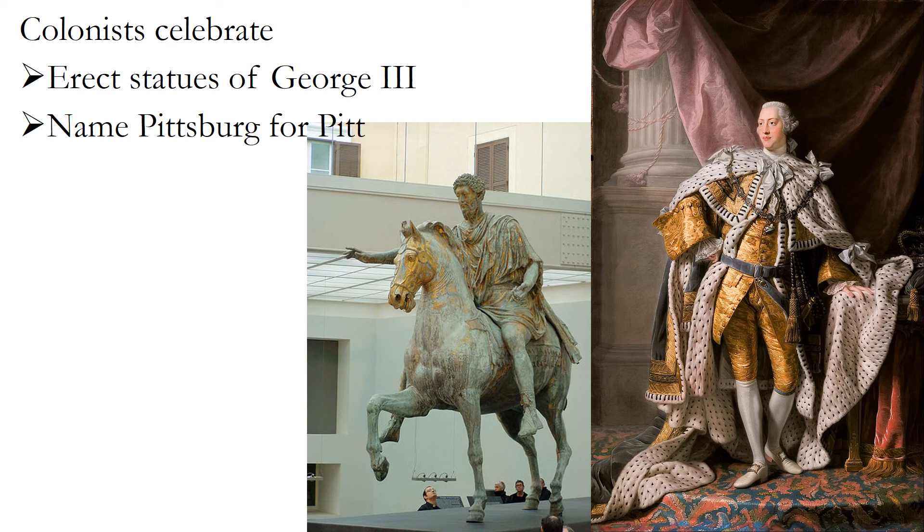Fort Duquesne — now that it was British — developed into a frontier town named for William Pitt, the leader of Parliament who masterminded the victory. The colonists were patriotic members of the British Empire, paying appropriate respect to the king and the leaders of Parliament.